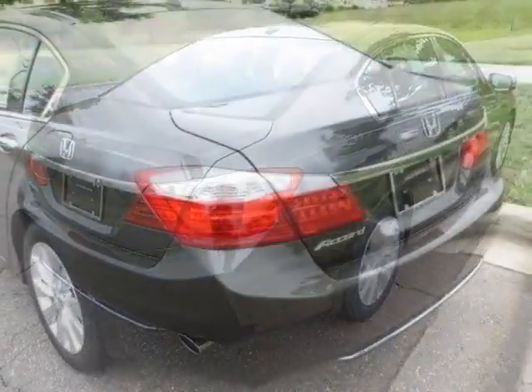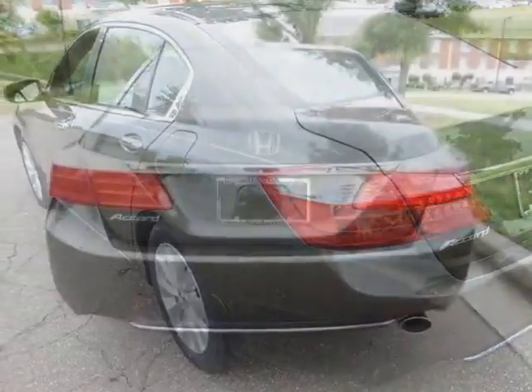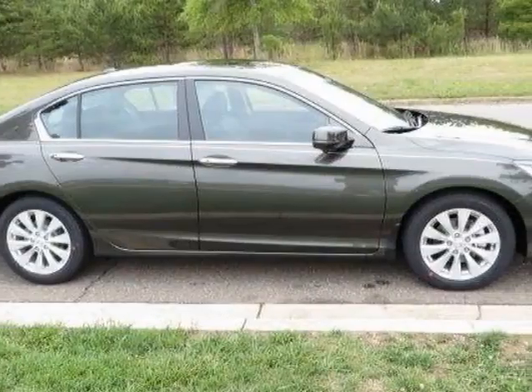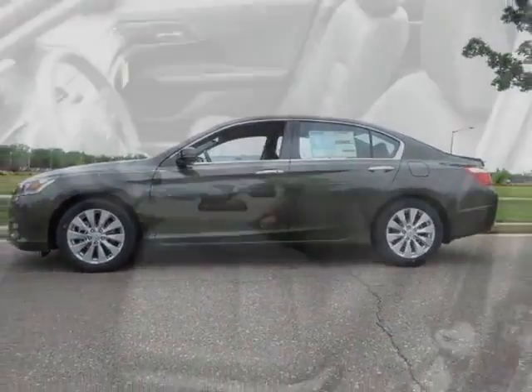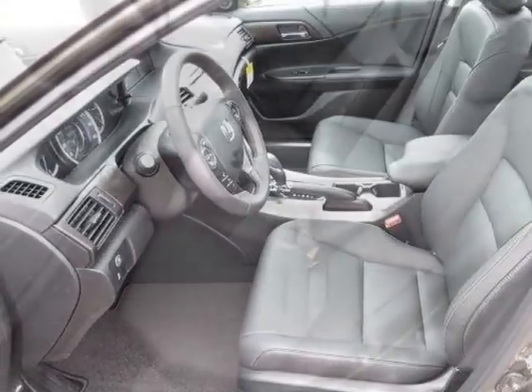This Accord sedan boasts a 2.4 liter engine and has a CVT transmission. Additional options for this vehicle include power locks, steering wheel radio controls, sunroof, and keyless entry. Call 888-748-2019 or email our friendly sales staff today to schedule a test drive.